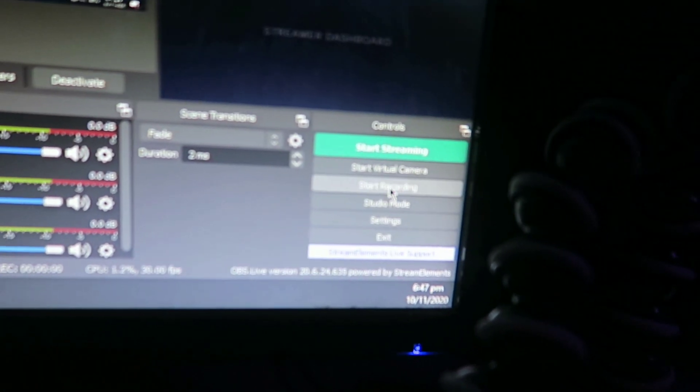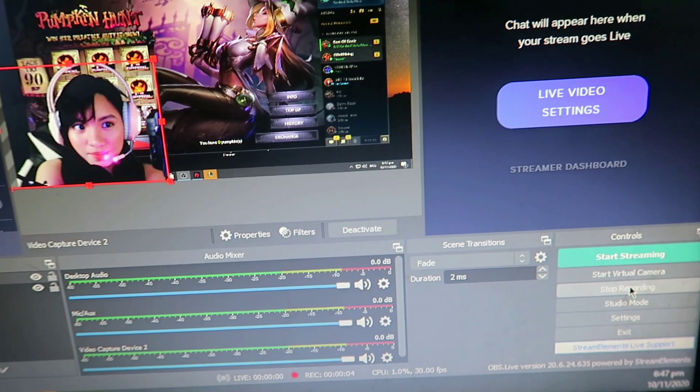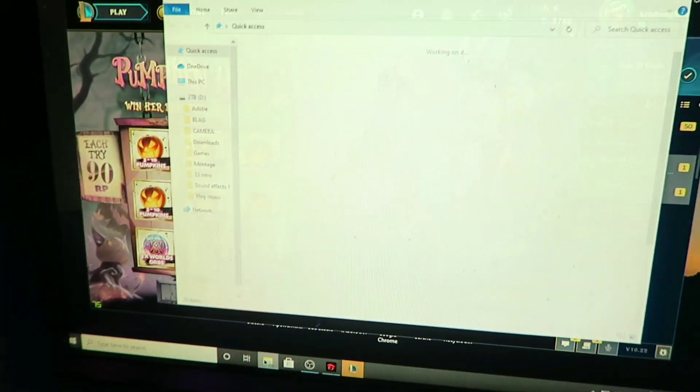Hindi ko alam kung bakit pero mas maganda sya sa screen. Before I start my stream, I have to make sure na okay yung audio, yung video, yung game. First, tatesting ko muna yung audio. And what I'm going to do is start recording. Test stream, test stream, test, test stream. And then, ipa-play ko sya. It's right here — tapos, videos, yan. Kailangan marinig ko sya.